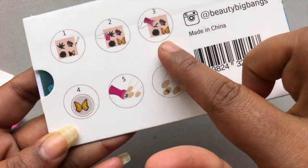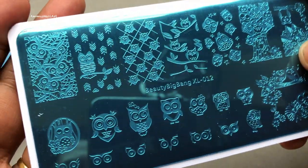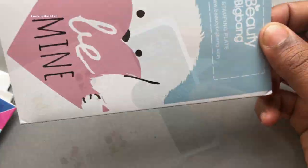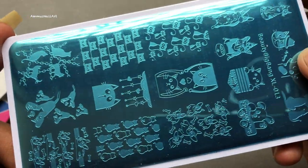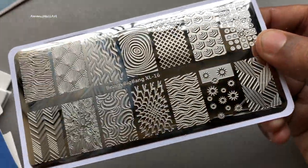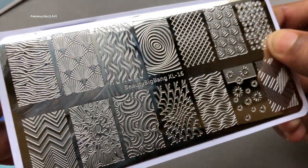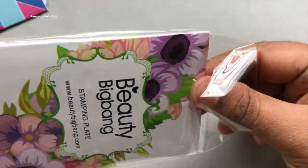The second stamping plate is basically an owl-themed stamping plate. I love owls and this is again really beautiful — I can't wait to try it on my nails. Next up is a cat-themed stamping plate, and that one is my most favorite.